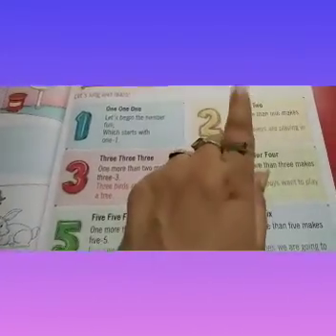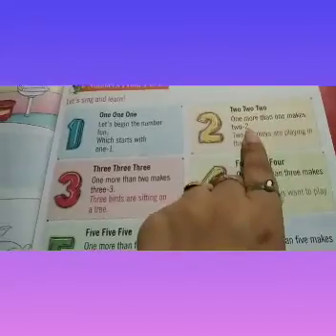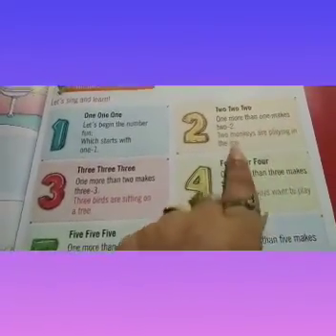2, 2, 2. 1 more than 1 makes 2. 2 monkeys are playing in the zoo.